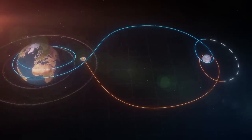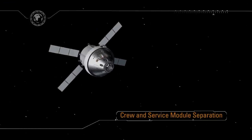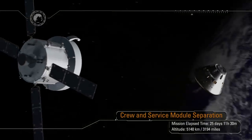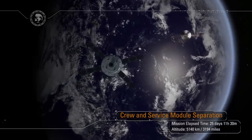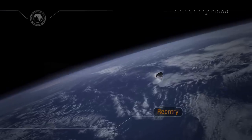As our home planet fills the windows of Orion, the Service Module — an important contribution from our European partners — has done its job and is jettisoned. Following separation, the world's largest heat shield will be oriented into the direction of travel to prepare for entry interface at an altitude of 400,000 feet.